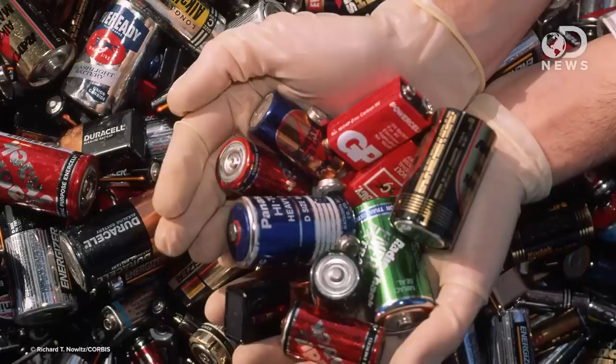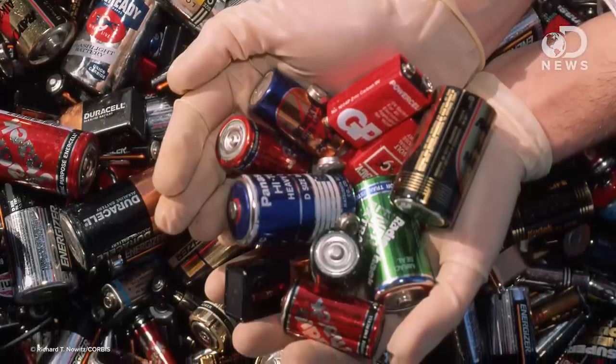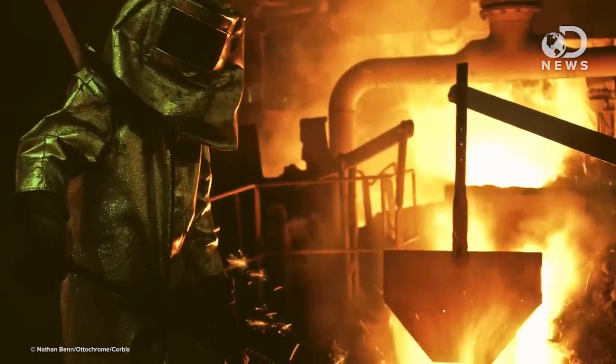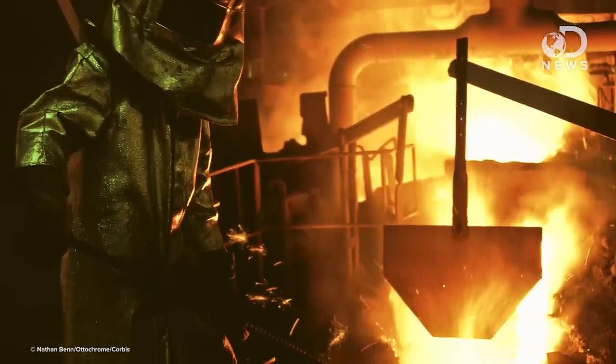Recycling a battery is a multi-stage process. First, the battery is broken apart by a hammer mill such that the lead and heavier pieces fall to the bottom and the lighter plastic pieces float. The plastic pieces are washed, dried, and sent to a plastic recycler. The lead parts are cleaned and heated in a smelting furnace until molten, then poured into ingot molds and left to cool so the impurities float to the top. Once the impurities are scraped away, the ingots are remelted and used to produce new batteries.